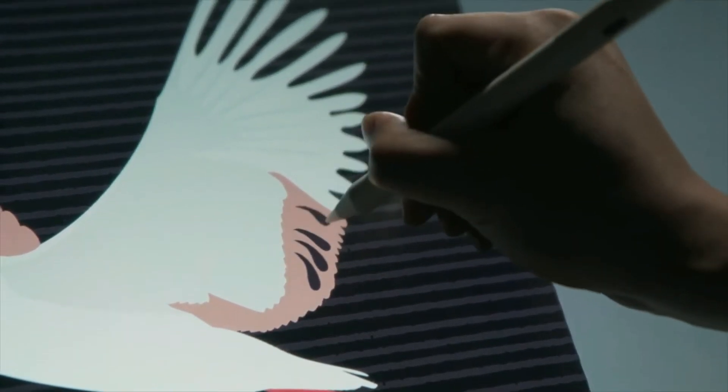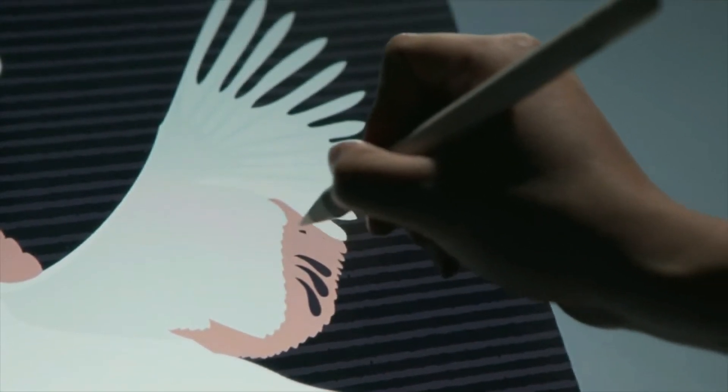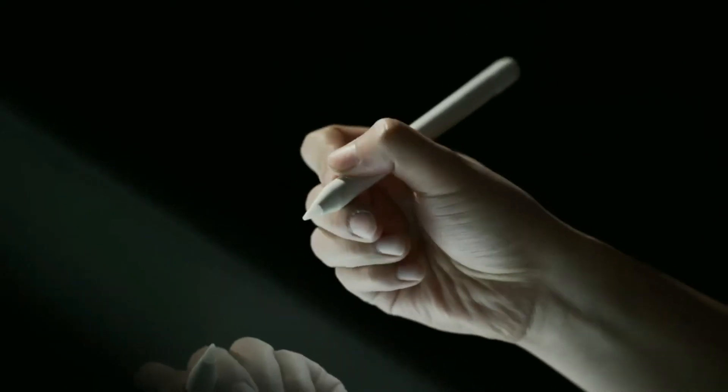Additionally, its built-in eraser and the function of changing pens by one click make everything change as quick as lightning.